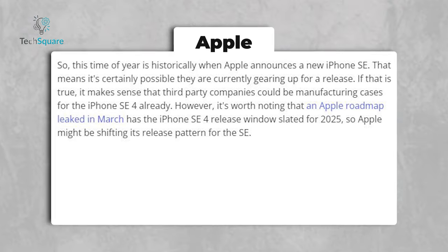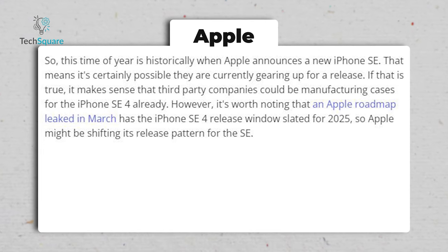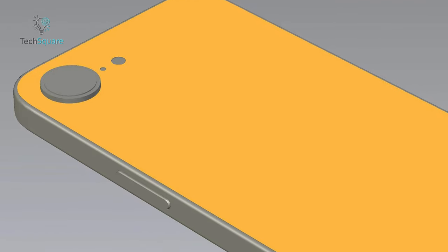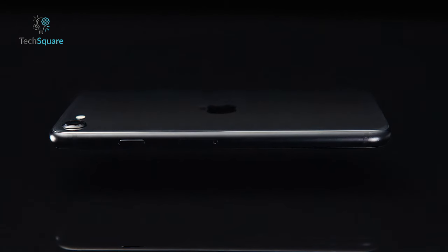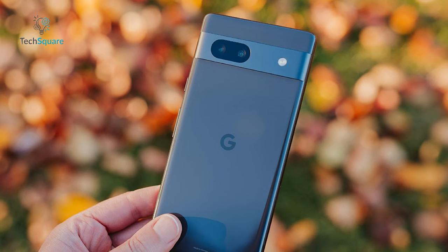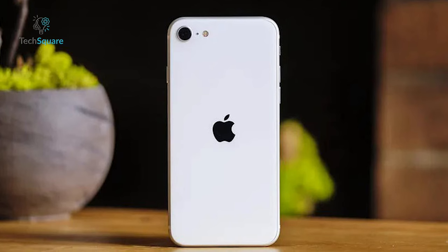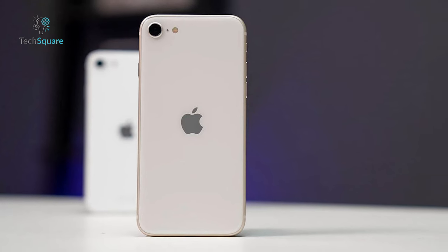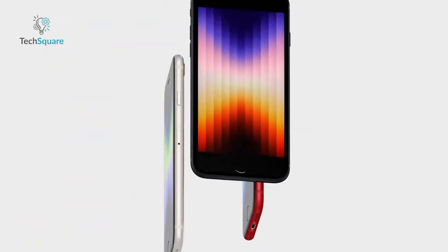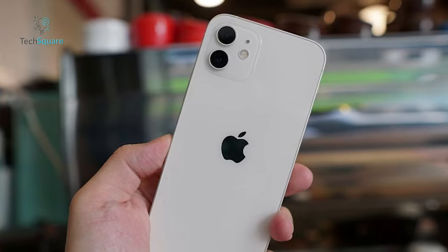A leaked Apple roadmap from March hinted at a potential release window for the iPhone SE 4 in 2025, suggesting a shift in Apple's release strategy for the SE lineup. The design showcased in these leaks appears quite plausible — the iPhone SE's design has remained largely unchanged since its inception, rendering it somewhat outdated by today's standards. With competitors offering more modern designs at similar price points, such as the Pixel 7a, the pressure for Apple to revamp the SE's design is mounting. Given Apple's tendency to borrow design elements from its flagship models for budget offerings, the iPhone SE 4 is expected to sport a markedly different look, resembling the shapes and aesthetics of recent flagship models like the iPhone 12, 13, or 14.